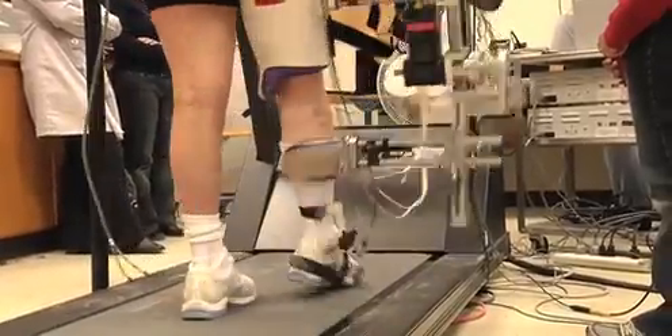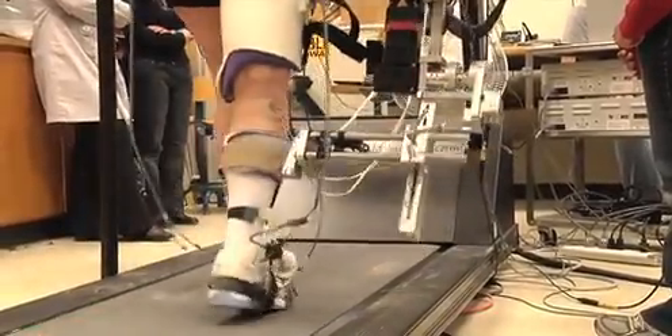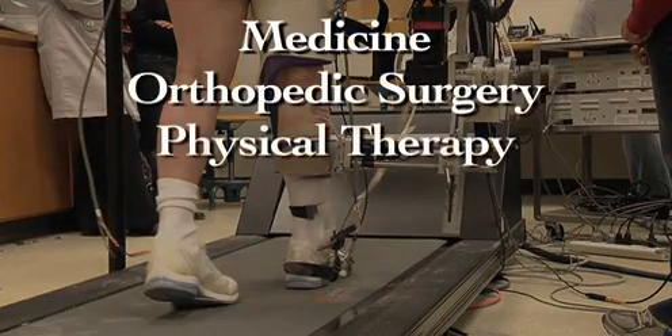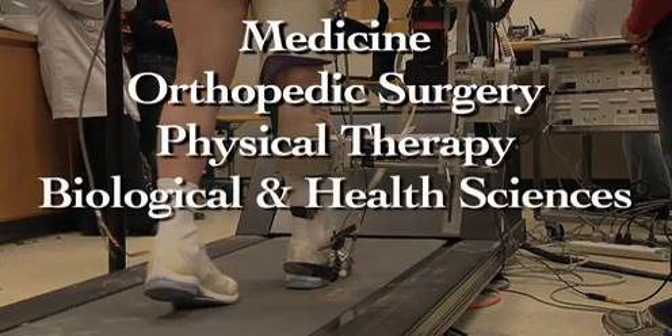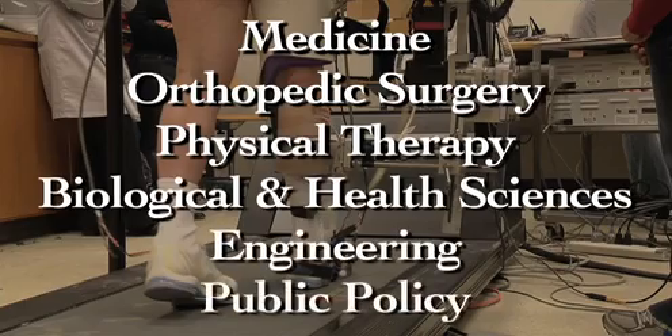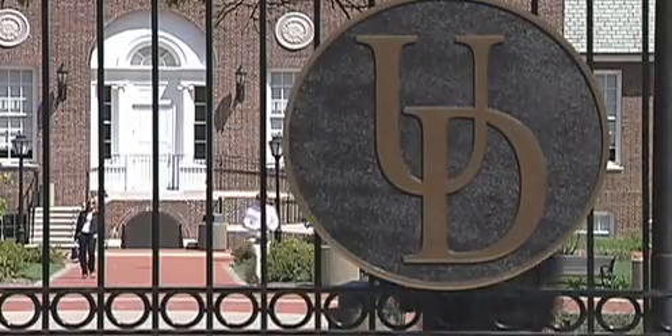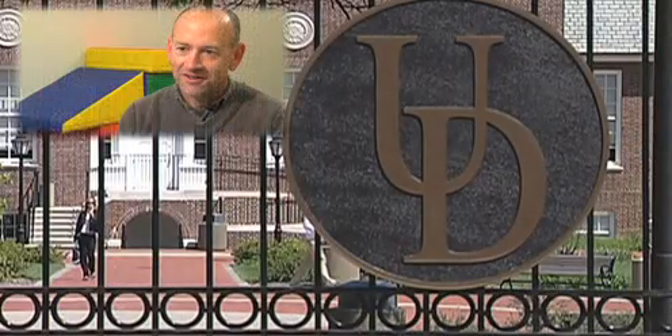Rehabilitation is a cornerstone for improving health and quality of life for people suffering from injury and disease. The successful translation of rehabilitation research spans many disciplines, including medicine, orthopedic surgery, physical therapy, biological and health sciences, engineering, and public policy. The University of Delaware is currently strategically positioned as a national leader in this field based on the prominence of its faculty in rehabilitation research.